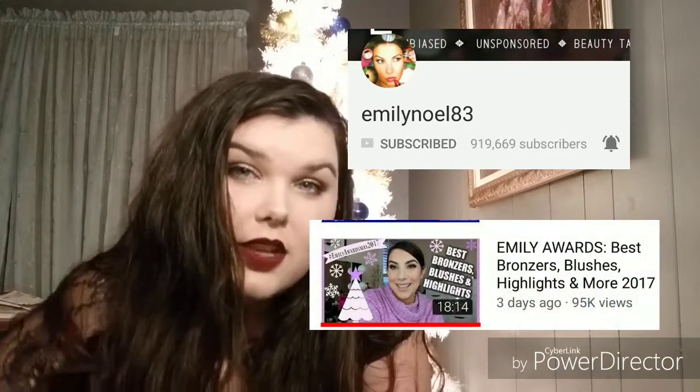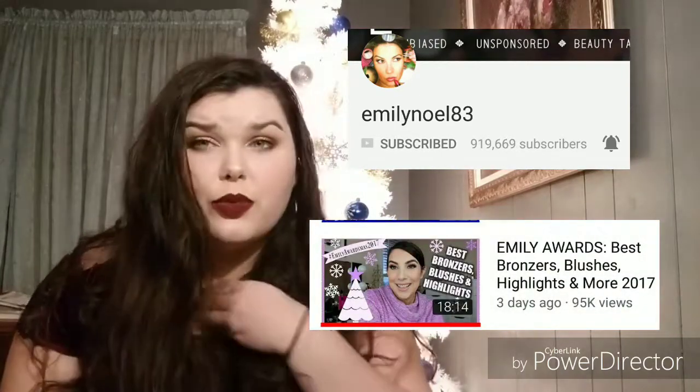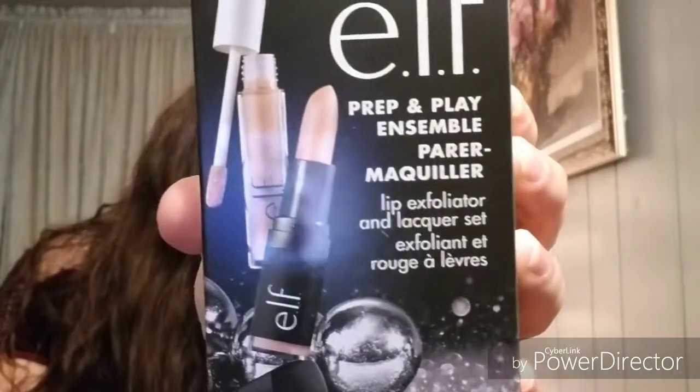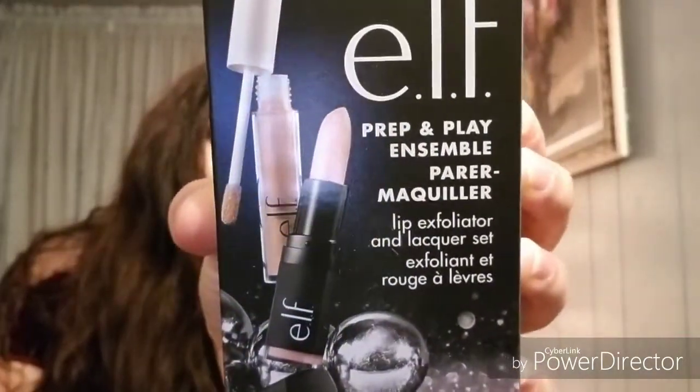Emily Noel — I think that's how you say her last name — she does beauty awards, and these are like her top drugstore picks. I also got a lip one — it's a simple lip gloss and lip scrub — that was only $2.99. That's what's in that box.